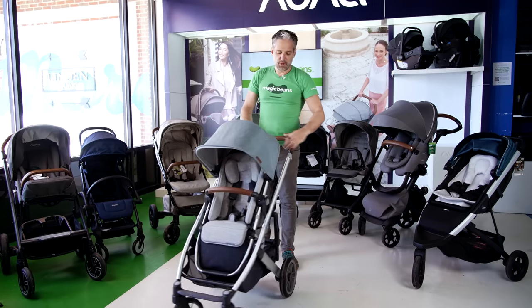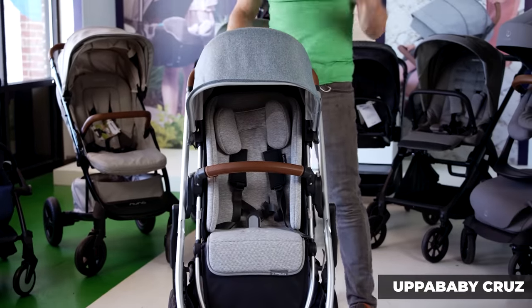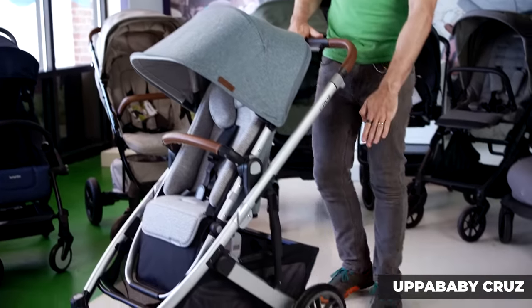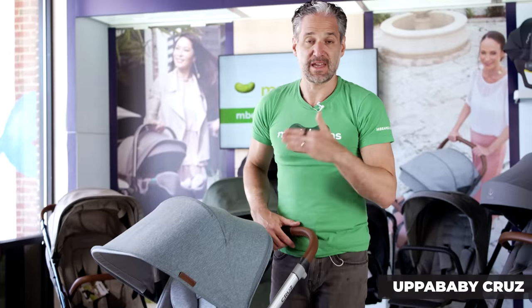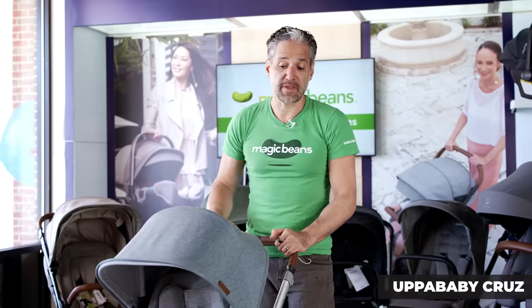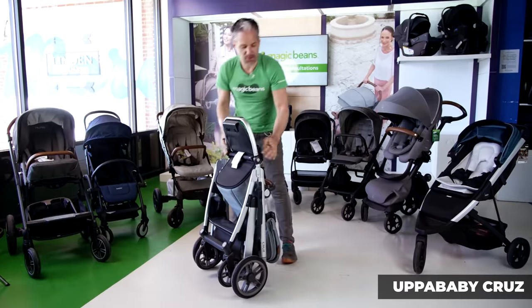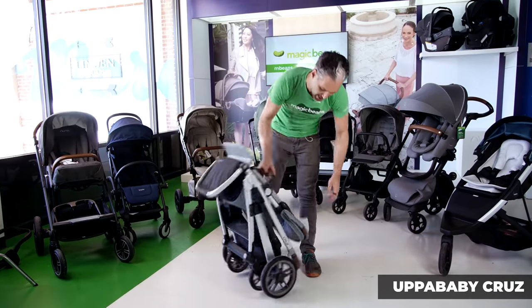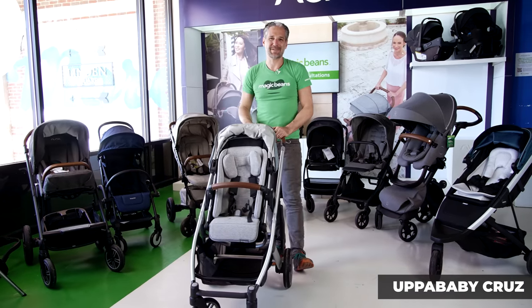The UPPAbaby Cruz has beautiful real leather handlebars, gorgeous design, really high quality, and is an extremely popular stroller. The wheels are a little bit bigger and have really nice suspension, making it fantastic for walking around the neighborhood. When you fold it down, you don't have to go down to the ground — it folds and stands on its own, and it has a spring-activated latch which opens right back up.